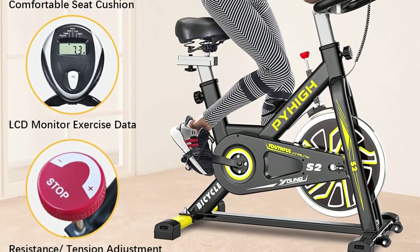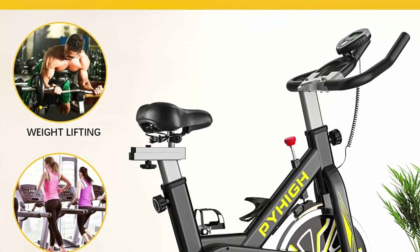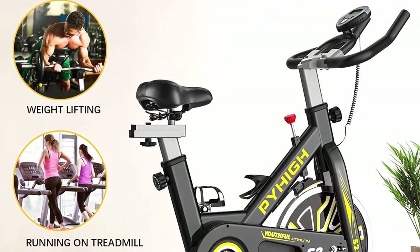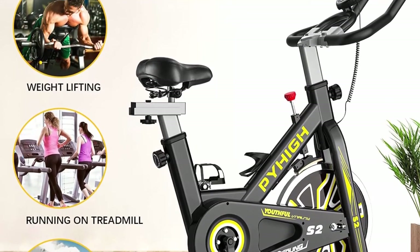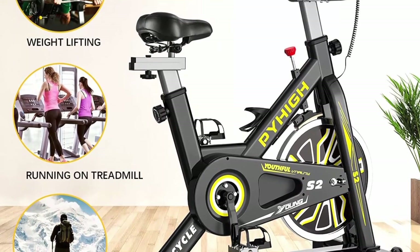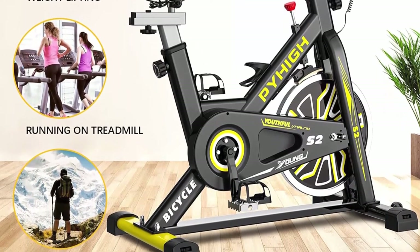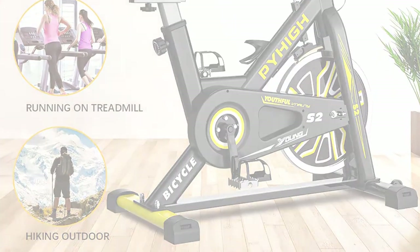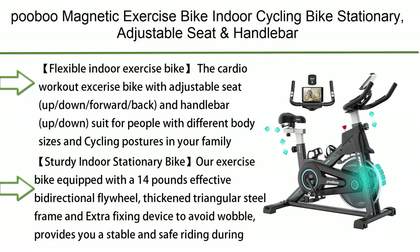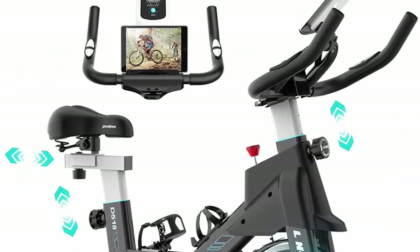As a professional manufacturer and direct distributor, Pahi is confident in their exercise bikes. All Pahi bikes come with a 12-month warranty and 100% satisfied customer service, with all concerns answered timely. Contact the seller through your order ID page.